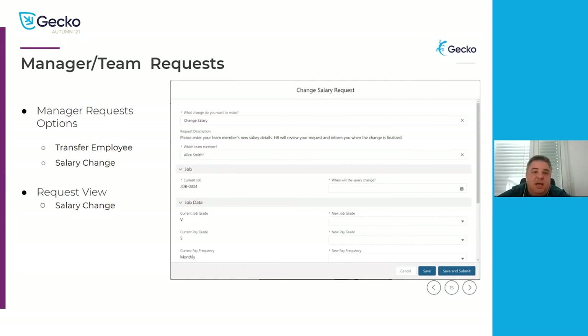The second manager request type is a salary change, where a manager can request a salary change for an employee. In this case it goes to the HR administrator for review. The HR administrator, to make it simple for the manager, only requires a few data points from the manager. The HR administrator then needs to add the rest of the data before they approve the request, and that gets entered into the employee profile.